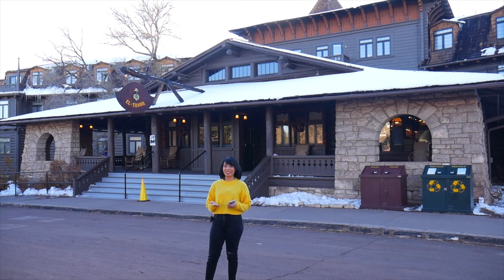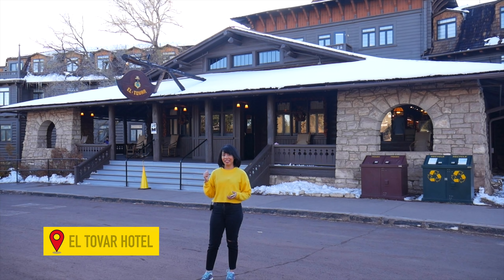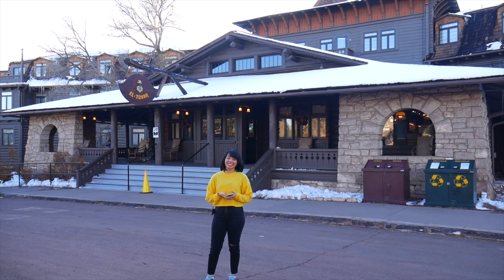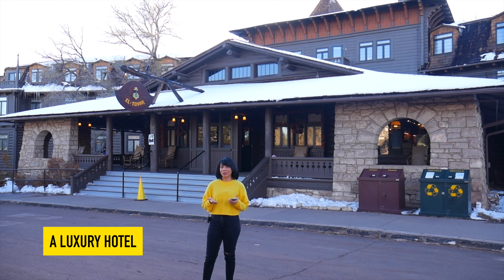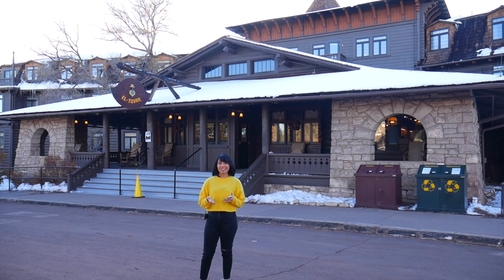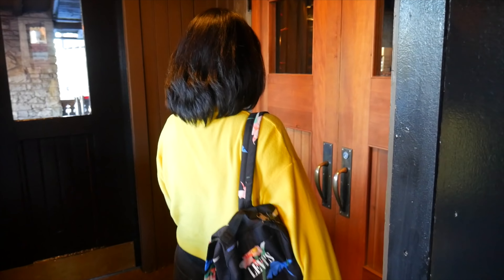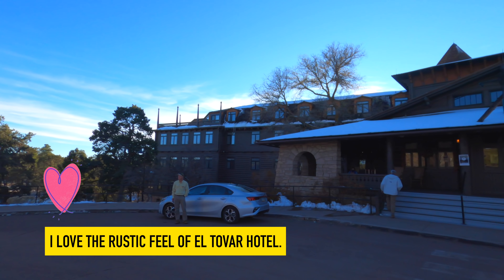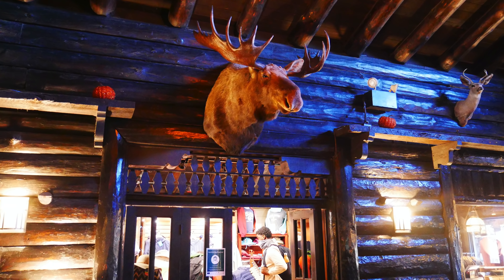We're checking out this famous historic landmark. This hotel, right behind me, is located on the rim of the Grand Canyon and opened its doors to guests in 1905. It's actually a luxury hotel — a high-end hotel back in the day. I love the rustic feel of El Tovar Hotel, and you'll feel the history in this place as well. You can even stay in one of the rooms overlooking the canyon.